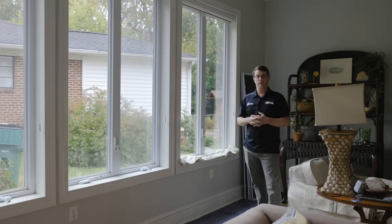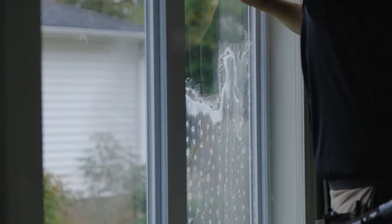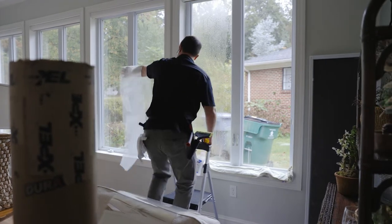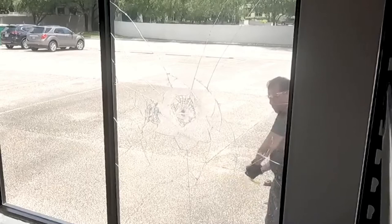Hey there, this is Ross with Sunstoppers. Today we're installing a safety film. Safety film is something you want to think about for securing your home and keeping intrusion and crime from getting into your home.